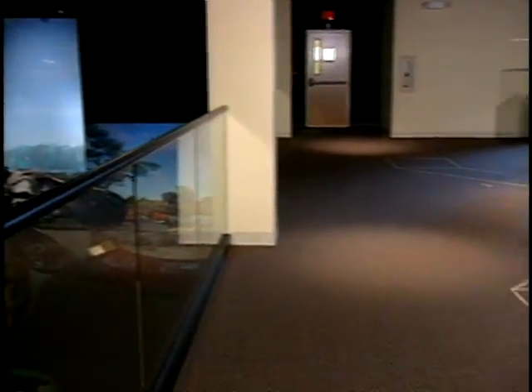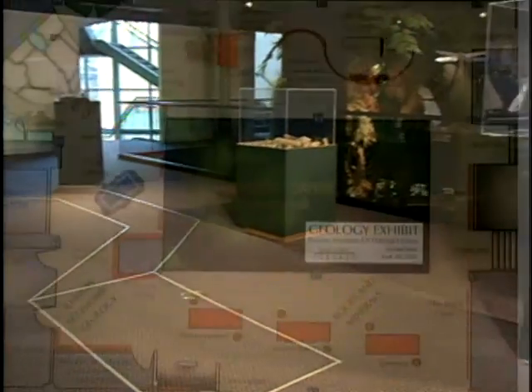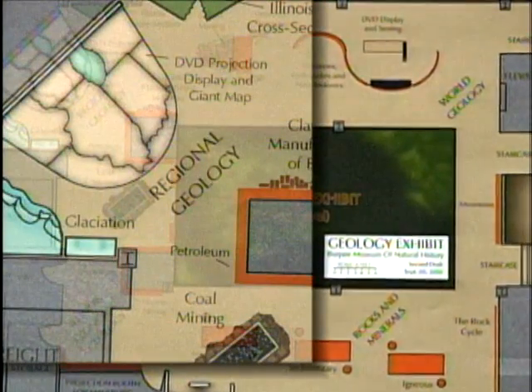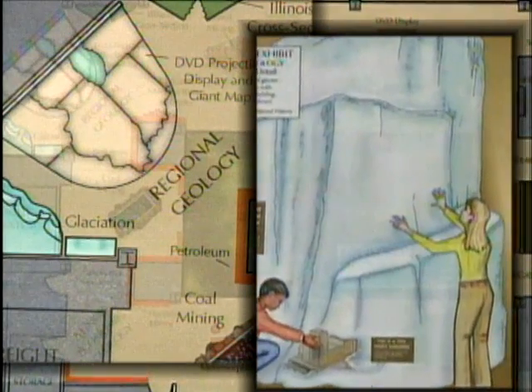Above the fossil displays is an area being converted to showcase the mineral collection and learn more about Illinois geological history. Soon this floor will be filled with interactive displays exploring, among other things, the ice ages and plate tectonics.